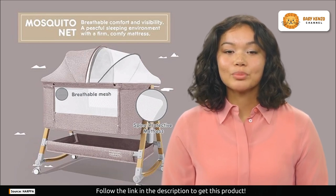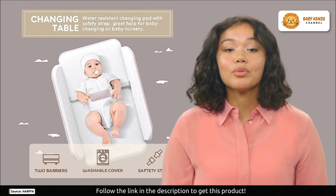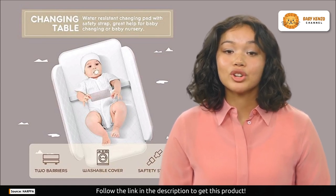Designed for nursing moms, the bedside sleeper mode comes with a side zipper that opens for easy access to your baby from your bed. With mesh on both sides, fresh air flows freely and sweet dreams are assured.